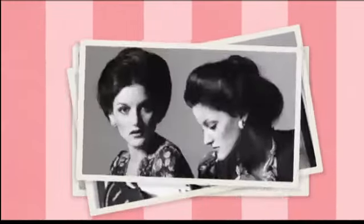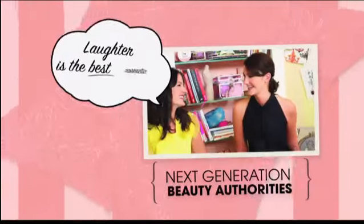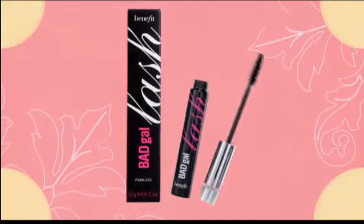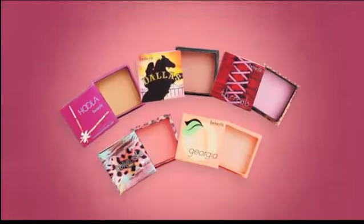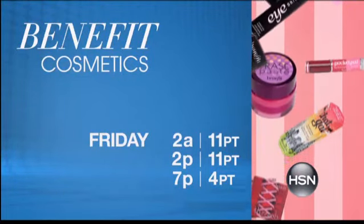Those famous four twins started Benefit Cosmetics in 1976 knowing full well that laughter is the best cosmetic. Grin and wear it. Seriously good makeup that's as fun as it is fabulous — innovative, fresh, flirty, flawless. Who said makeup has to be serious to be good? Watch Benefit Cosmetics Friday on HSN.